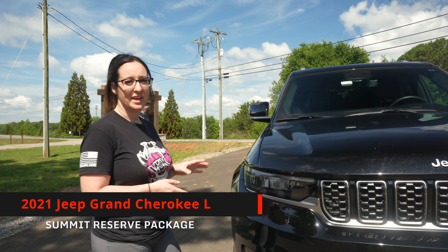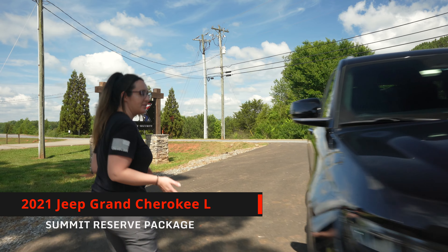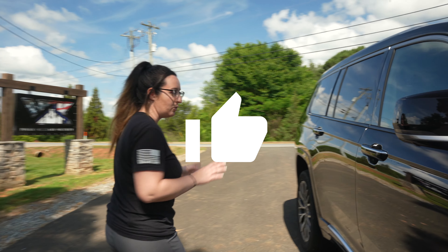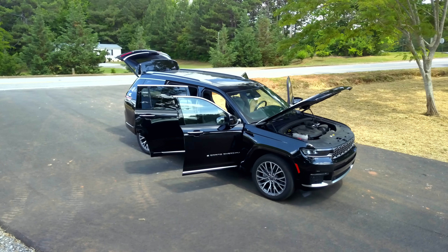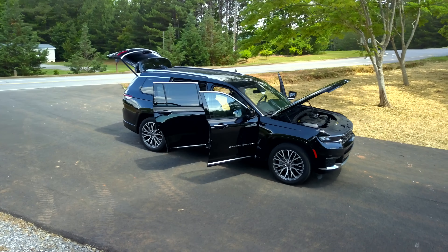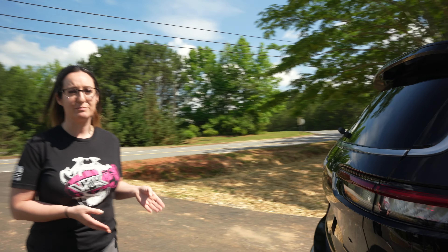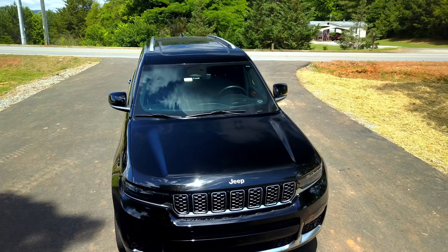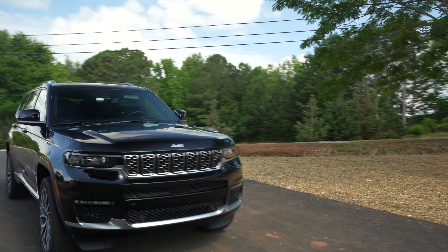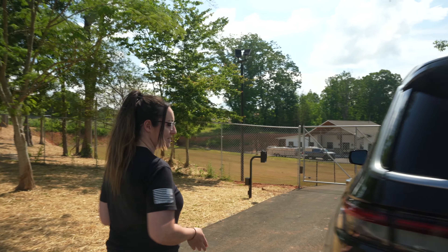We're going to start this series off with my own personal vehicle — this is a 2021 Jeep Grand Cherokee L and the package is a Summit Reserve. I actually got this vehicle just after the whole COVID thing, so it was very difficult to get one. I got very lucky — this was actually one that somebody else had ordered and it took so long that they decided not to get it, and I swooped in and got it for myself.